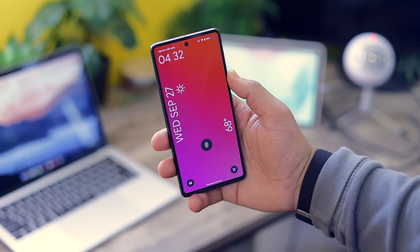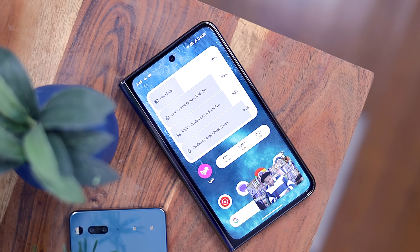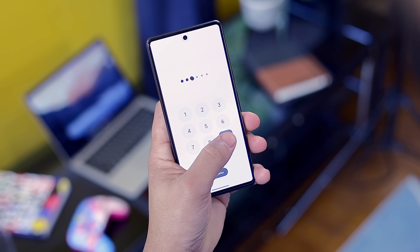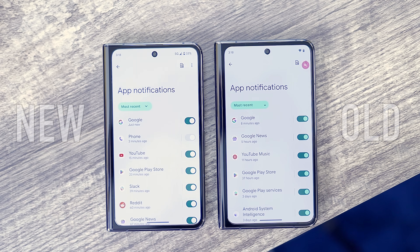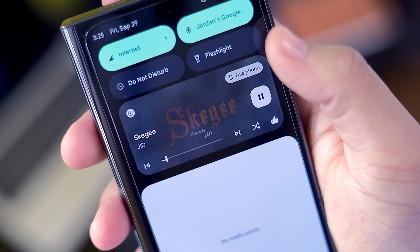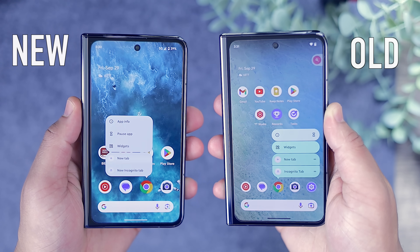Android 14 introduced a ton of minor UI changes throughout the OS that only the most dedicated users would truly notice at first glance. For example, there are new Material You shapes when entering a pin code, Material You color theming added everywhere from the back gesture icon to the color chip that appears when charging your device, and slightly refined toggles inside menus. There's also a new lava lamp-style animation when you play music from the notification shade, and the long-press menu for apps has been altered to fit the Material You look.